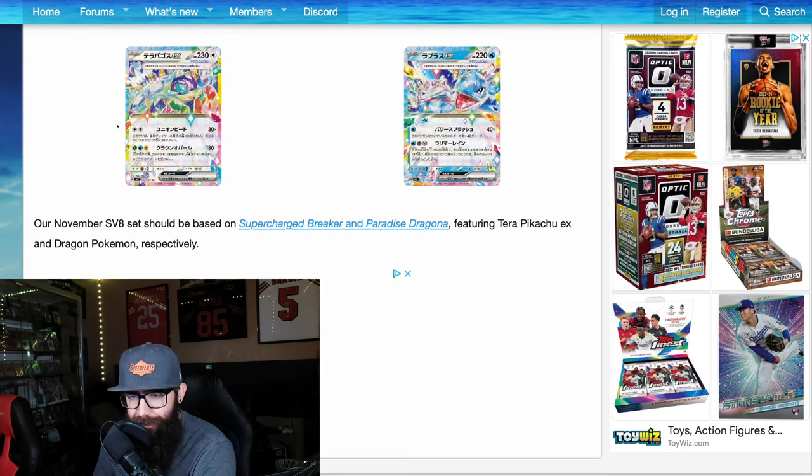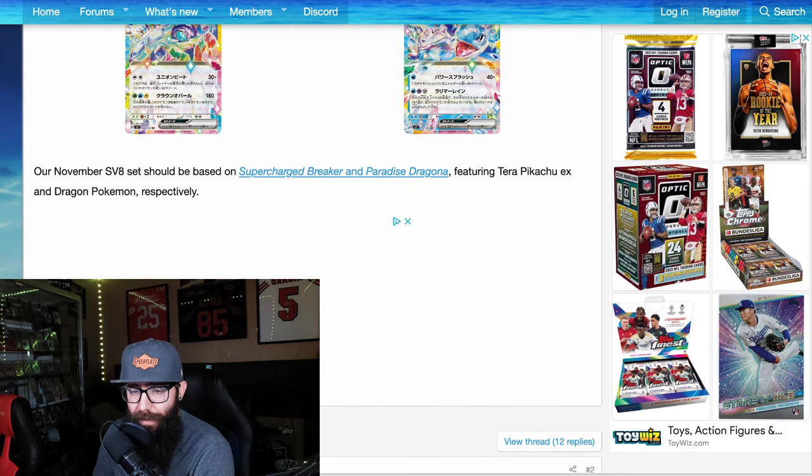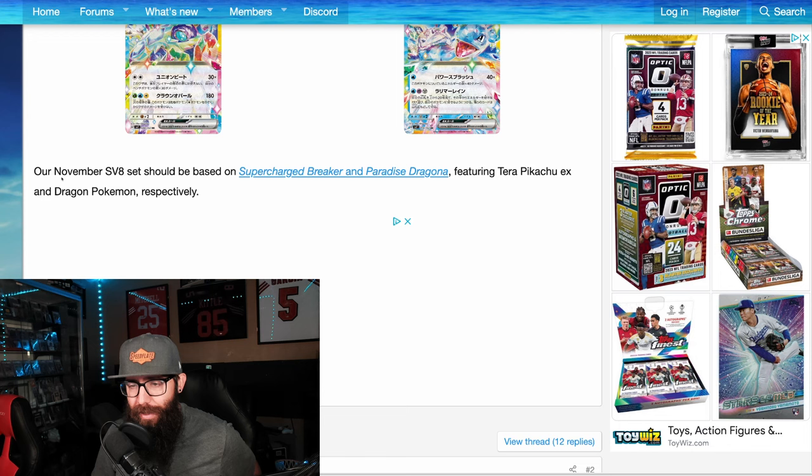A little more news about the set after this: our November set SV8 would be based on the Japanese Supercharged Breaker and Paradise Dragona, which is supposed to feature a Terra Pikachu — which could be really cool — and dragon Pokémon. That set potentially could be crazy. It's a dragon set, so it could be wild.